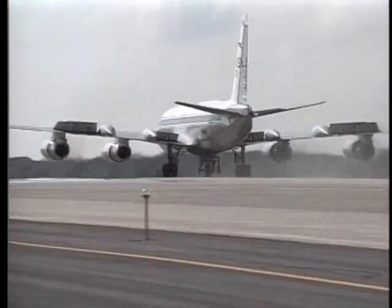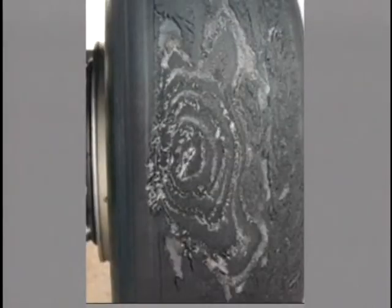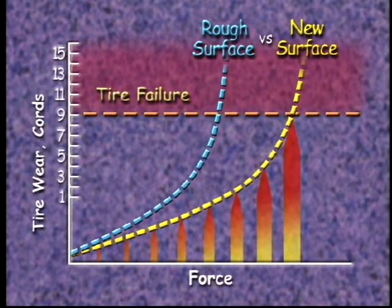During our Convair 990 tests, we measured the tire forces with sensitive instruments and used a computer to graph the results. We also combined video footage of each test to find out when each of the tire's cord layers were worn through by counting them. We could then graph the forces and the tire wear and compare the performance of the new surface with the rough surface. This graph showed that we got less tire wear for the same forces on the new surface, just like we predicted. Using all these test results, NASA's shuttle managers had the information they needed to decide to change the texture of the entire runway surface at Kennedy Space Center — that's almost the equivalent of 100 football fields.